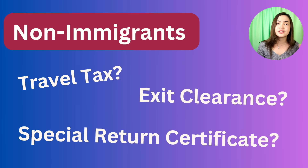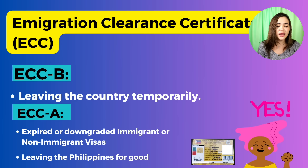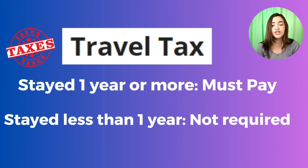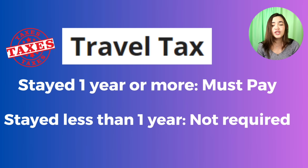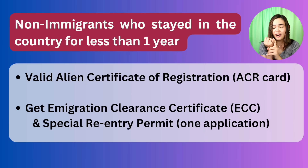Moving on: non-immigrants — temporary visa holders such as students and workers. You need travel tax, exit clearance, and a special return certificate. For the ECC: if leaving temporarily, you get the ECCB; if leaving for good or if you've downgraded to a different visa status, you get the ECCA. You must pay travel tax if you stayed for one year or more; less than one year, no need to pay. The ECC and special return certificate are in one application. Make sure your ACR iCard is valid, get your ECC and special re-entry permit together, available online, at an immigration office, or at the airport.